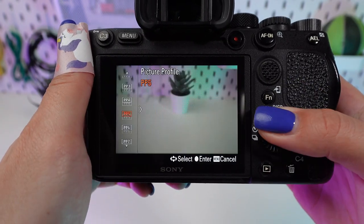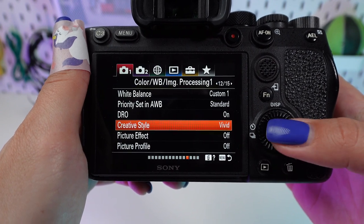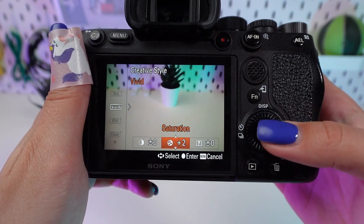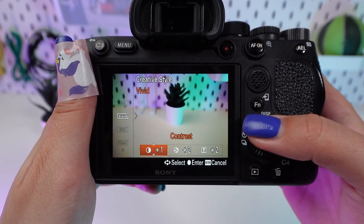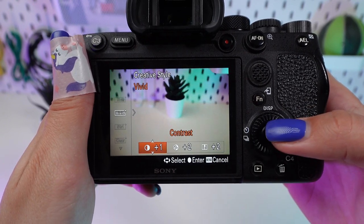Under Creative Style, select Vivid to instantly boost the color intensity. For landscapes, a slight increase in saturation brings out the lush greens and deep blues. Fine-tune sharpness and contrast to make details stand out. A moderate increase in contrast defines the clouds and textures, while a balanced sharpness captures every detail without overdoing it.